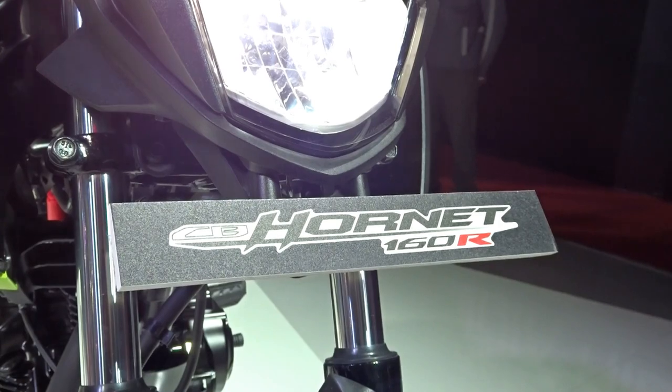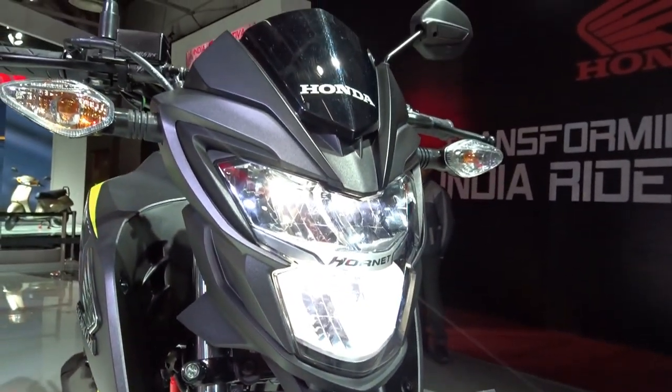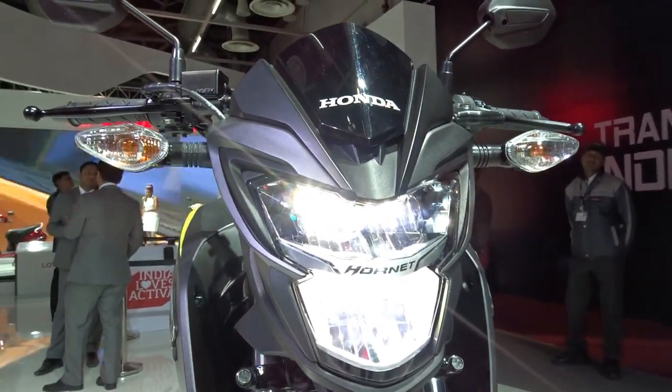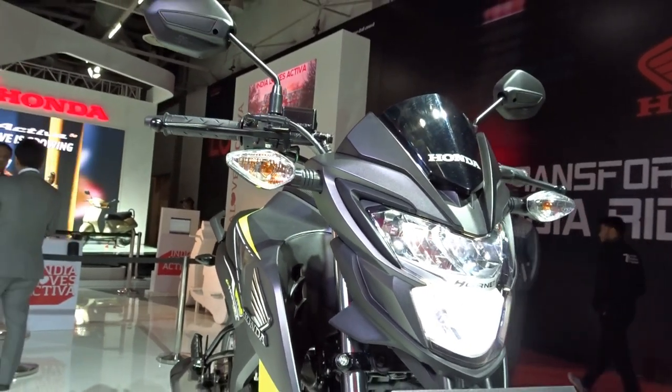Hey there guys, welcome to Dino's Vault and welcome to my first look walk around video of the 2018 Honda Hornet 160R ABS variant that is slated to be launched in the coming months. So what all new does the 2018 Hornet 160 have on offer?